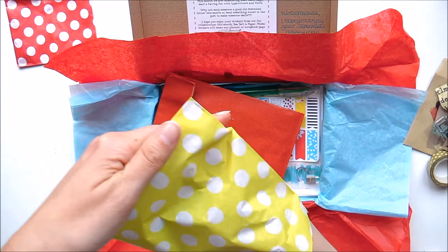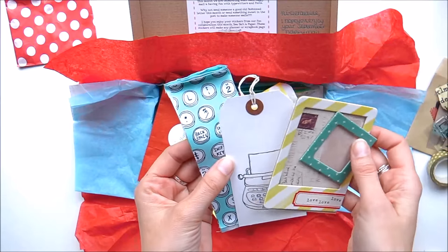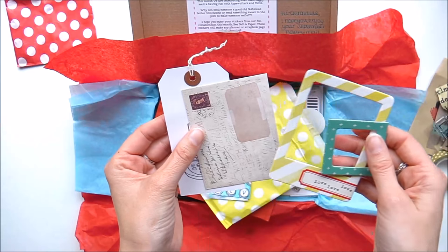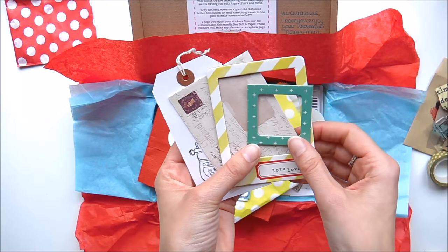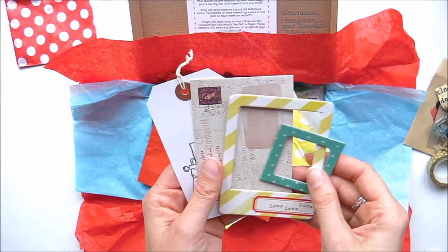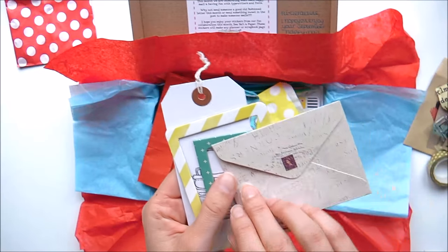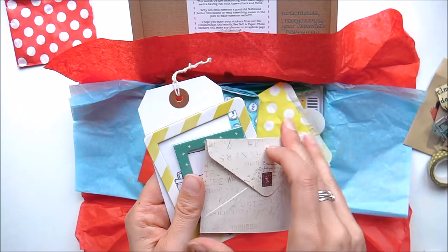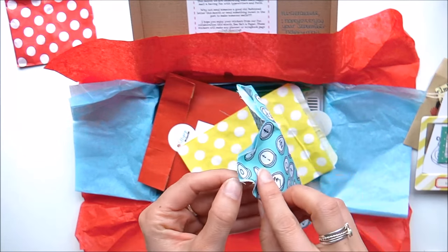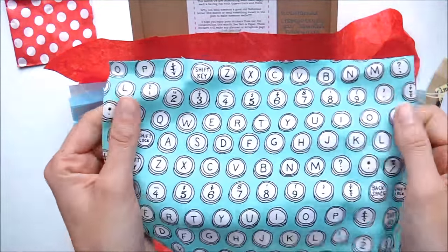Wow, you can really see how this would be great for your journaling. Every time I open stuff like this my mind races and I think of lots of different ideas and ways I can use these. There's a little envelope that's really really cute, and I really love this fabric too — that typeset theme is really really nice.